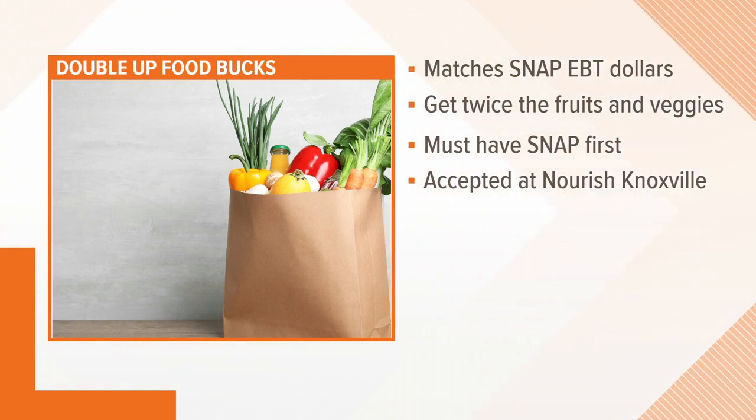We'll actually double those dollars up to $20 on fresh fruits and vegetables — that's called Double Up Food Bucks. Just come to our information booth, and when you swipe that SNAP card, you will automatically get those free dollars. That's amazing — such good stuff to know.